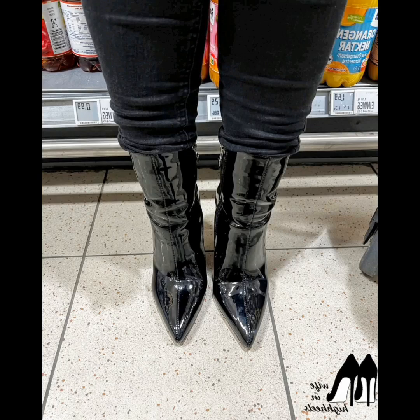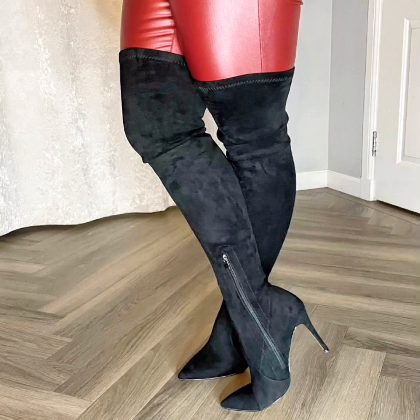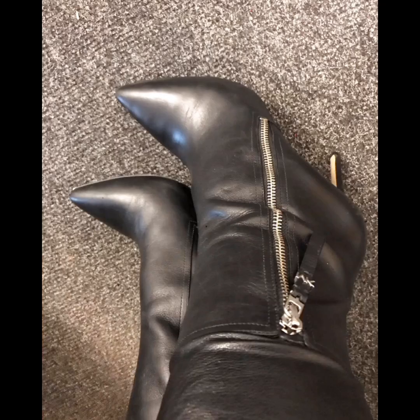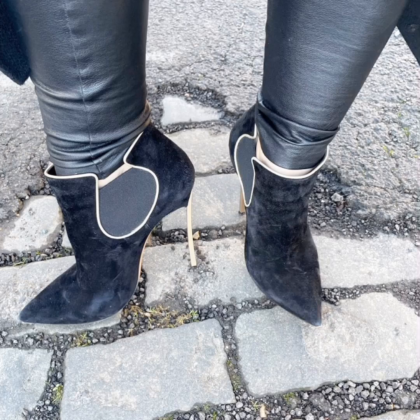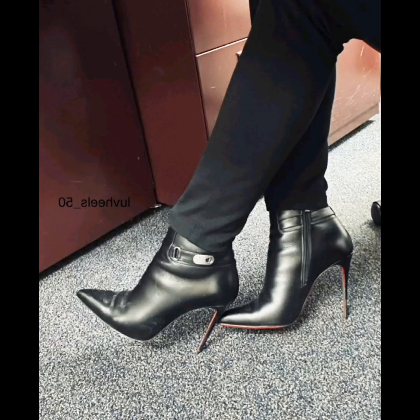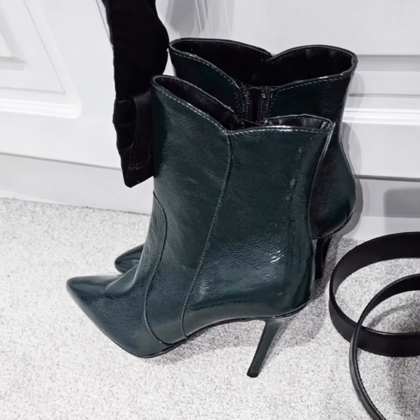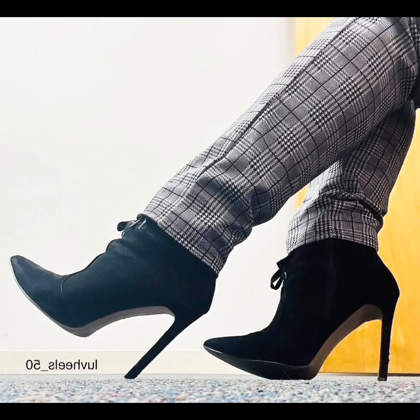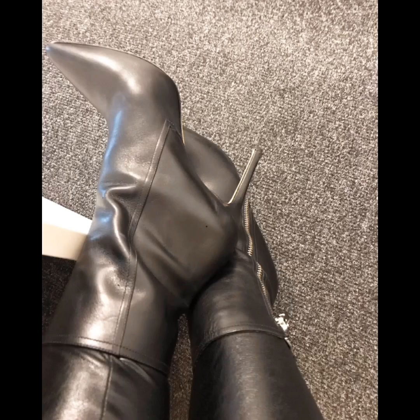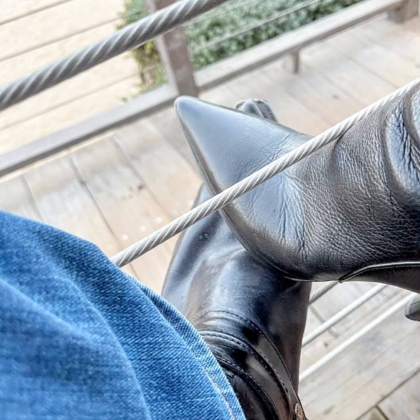Hello friends, welcome back to my channel Style and Design with Roina. In this video I will show you pictures of pointed toe high heel boots that are the most used boots in the cold weather. I love the pointed toe high heel boots so much, that's why I share this video with you.